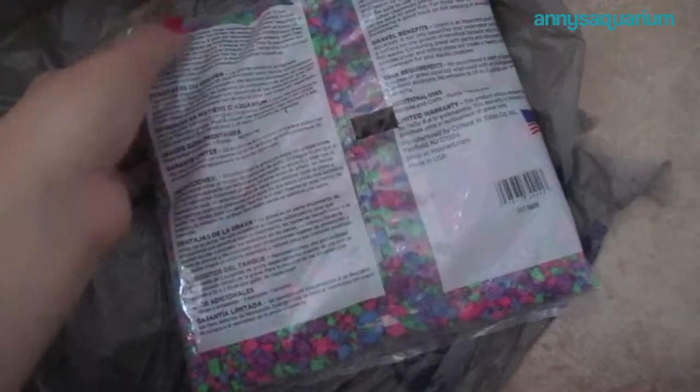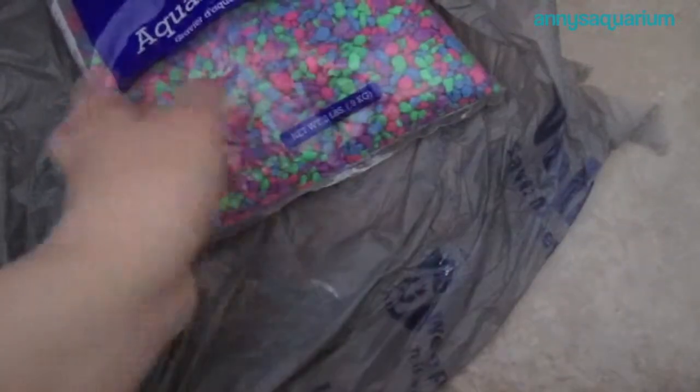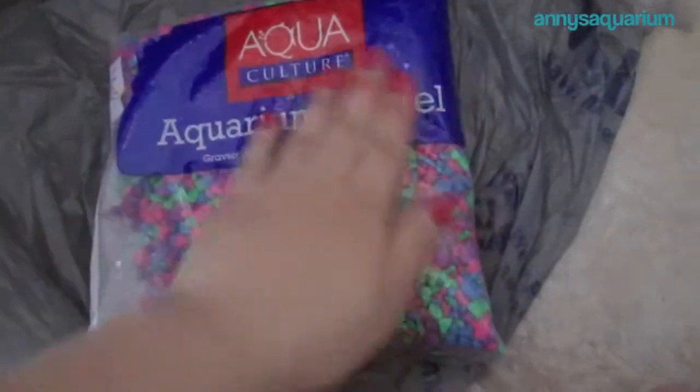I really like this gravel, and this is the same kind of gravel that I used for my 10 gallon — same company. It is two pounds for $1.98 at Walmart. Super cheap, super affordable, and I really like this gravel.